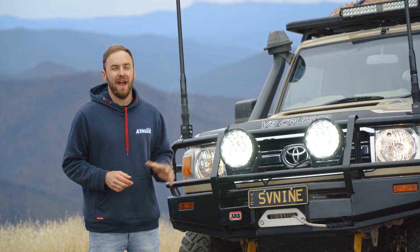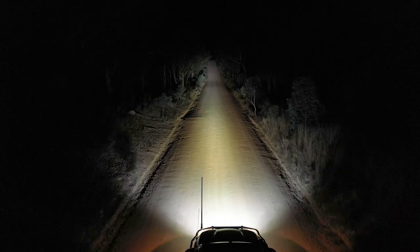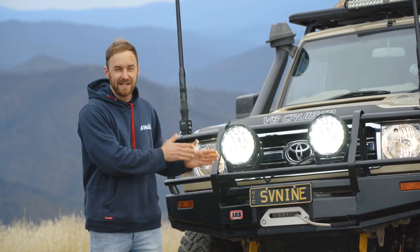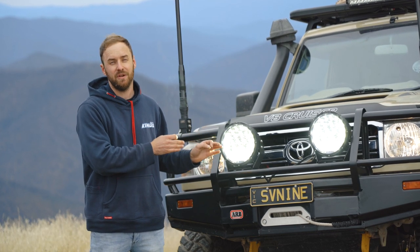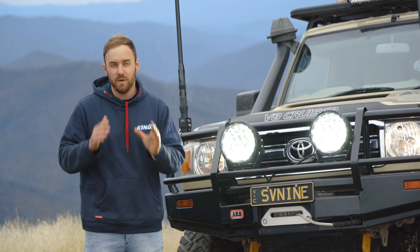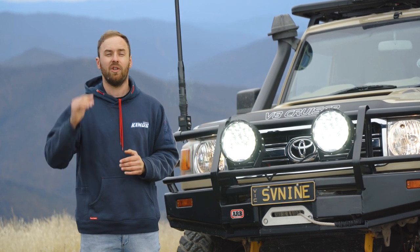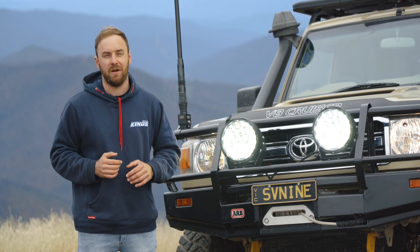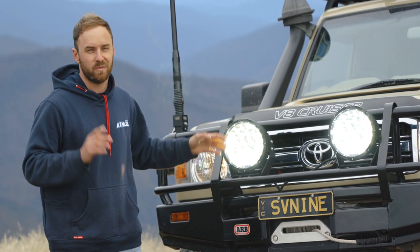Introducing the insane new Adventure Kings 9-inch Lethal LED driving lights. These things have an amazing combination of both spot and flood light. They have 21,840 lab-proven effective lumens per pair — that's over 2,000 more than the previous generation. Plus, they have huge light distance performance with one lux at over 1.3km. These are the LED driving lights that other lights wish they were.